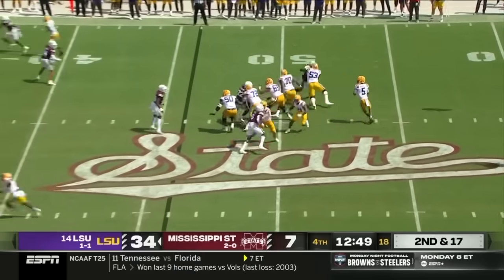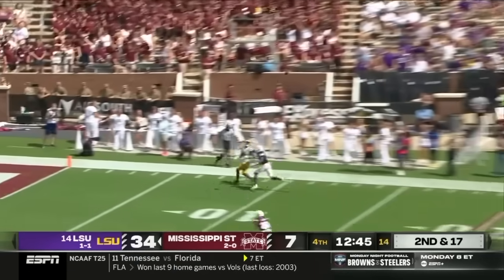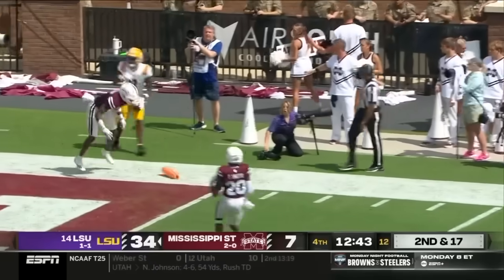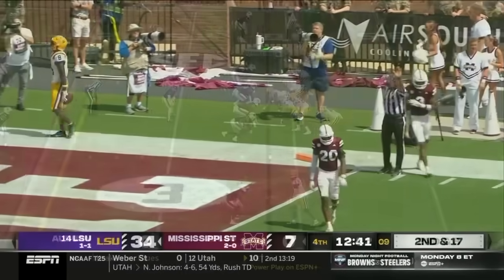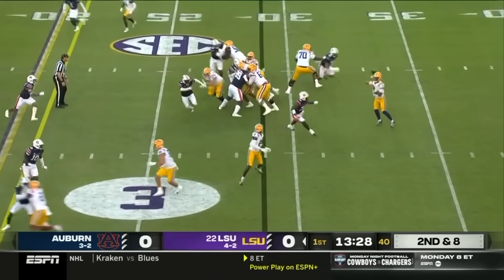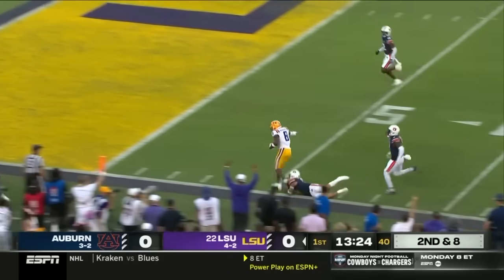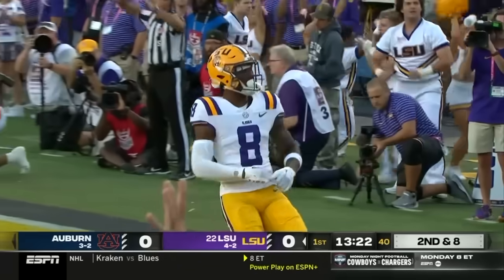But he can't wear number seven because he's an offensive tackle, so he's wearing the patch. Daniels downfield, and right into the arms of Malik Neighbors. Second and eight — Daniels pulls it, he quickly gets it to Neighbors, and Malik Neighbors is off to the races. Touchdown, Tigers!